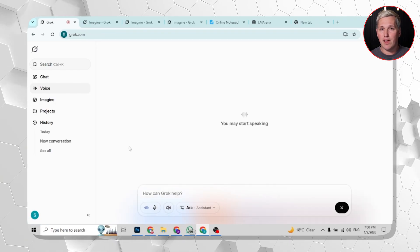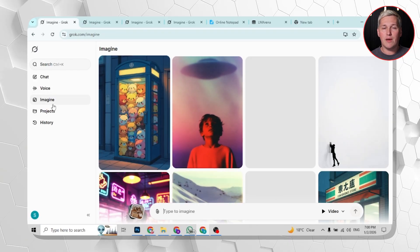Here is what Grok actually does. You type a prompt and it generates a complete video with visuals and voice. Think of it like combining a dozen separate tools into one fast workflow.